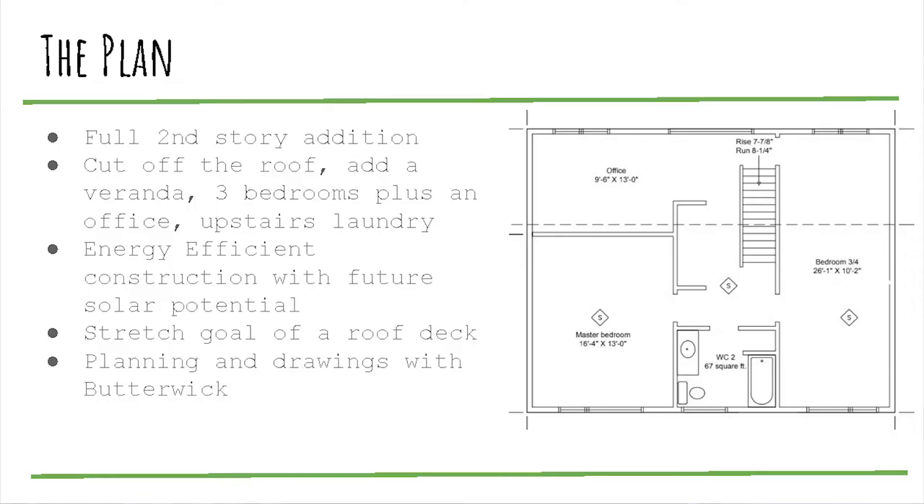The plan was a full second-story addition: cut off the roof, add a veranda, three bedrooms plus an office upstairs, upstairs laundry, new siding, new roof with energy-efficient construction, potential solar panels, and a stretch goal of a roof deck. We started doing planning and drawings with Butterwick, who helped with permits and plans, and the process continually evolved throughout.